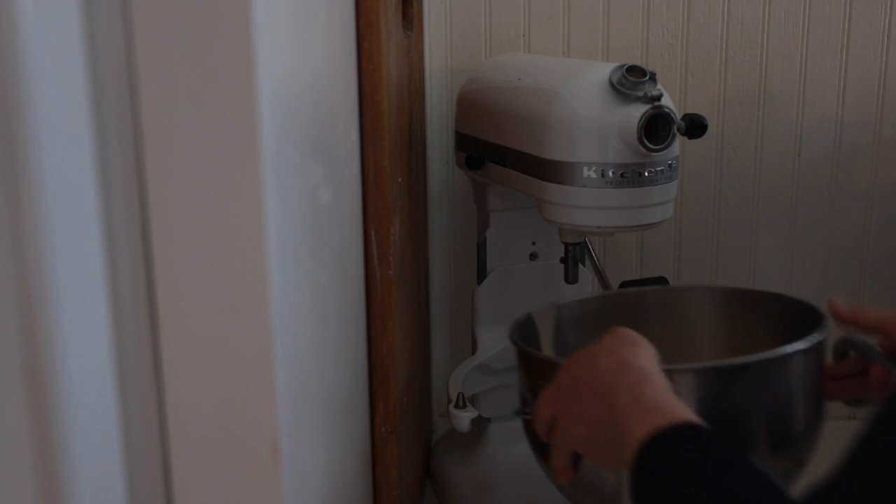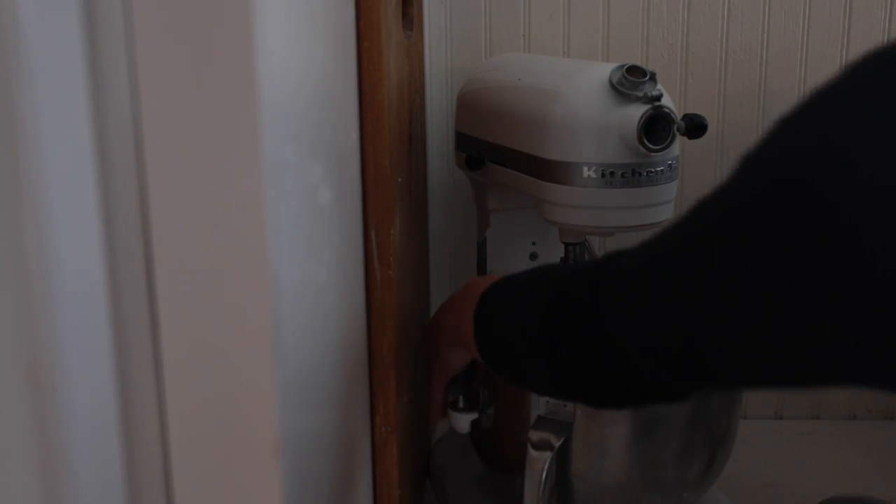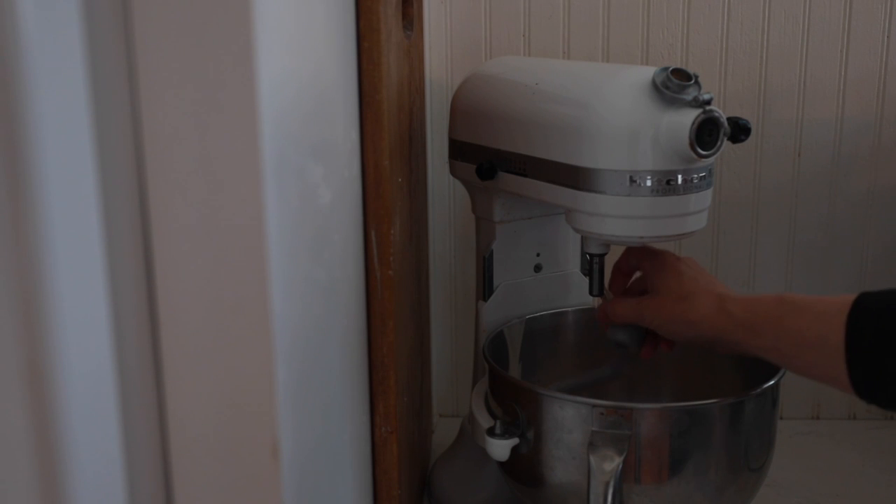If you use bubbly active starter, as it's sitting throughout the day the dough will rise. Either way, it doesn't matter because you're going to be flattening it out in order to make the pasta.